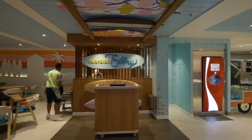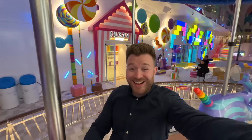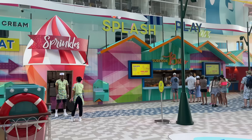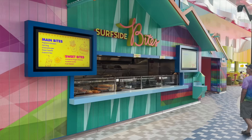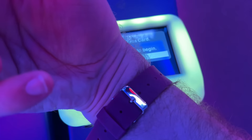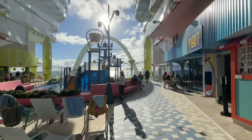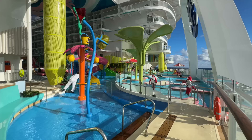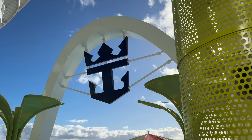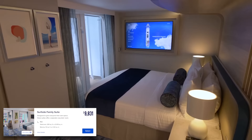Surfside has been created to be self-contained, so you can stay all day with plenty of food options. The Surfside Eatery is a buffet specifically designed for families — a Royal Caribbean first. Moving onwards, you'll get to the merry-go-round, which I confess I have had a go on. There are more food options, such as Sprinkles ice cream and a grab-and-go burger and fry station. There's also an arcade — a place I spent far too much money in. It doesn't feel like you're spending when you just tap your wristband to play.